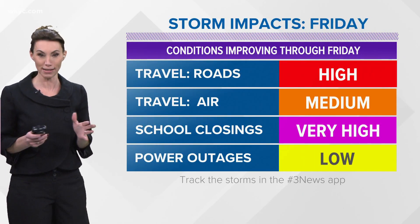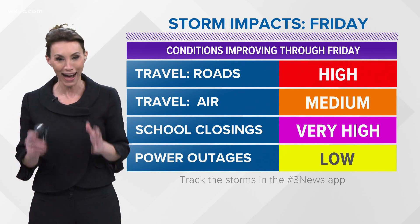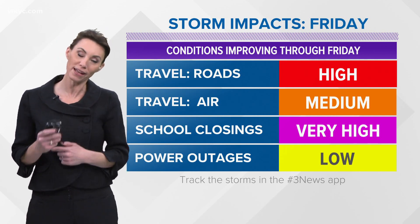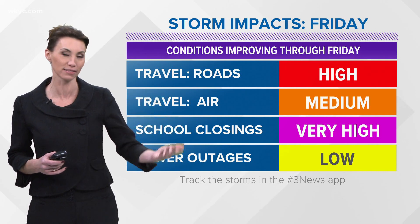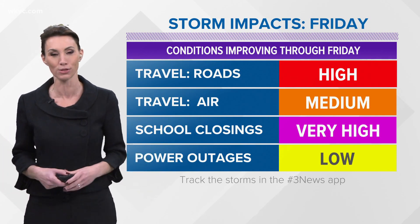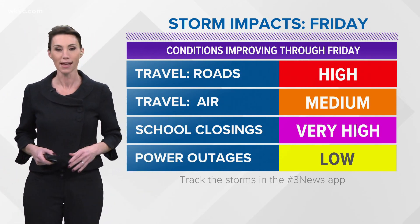The storm updated impacts for tomorrow: we're still going with a high impact on the roads. That blowing and drifting is going to do a number. Air impacts — they've got to catch up a little bit, and the east coast may start to deal with some delays and cancellations, so we could have some trickle-down effects. School closings are going crazy, and you can see those at the bottom of your screen and at WKYC.com slash closings. Power outages look like a lower chance as the storm winds down.